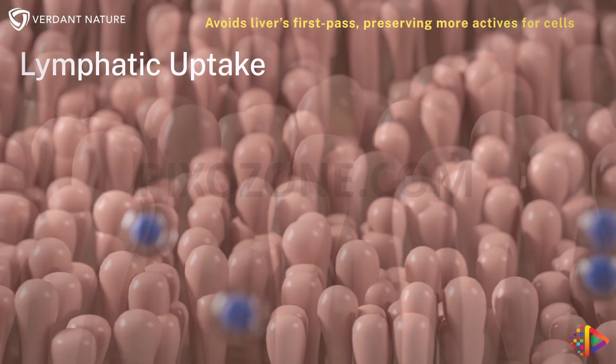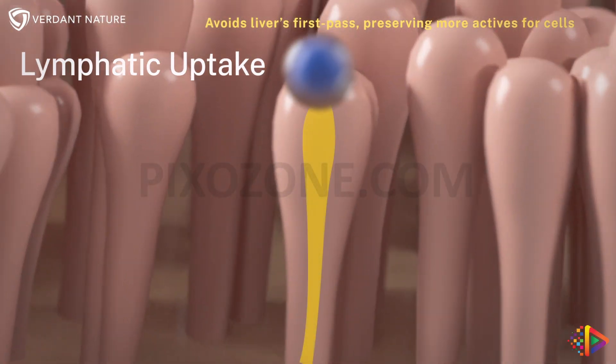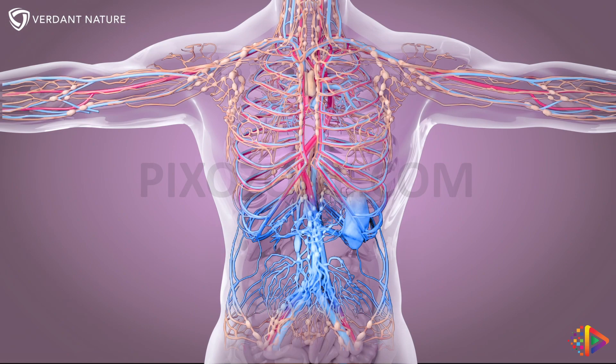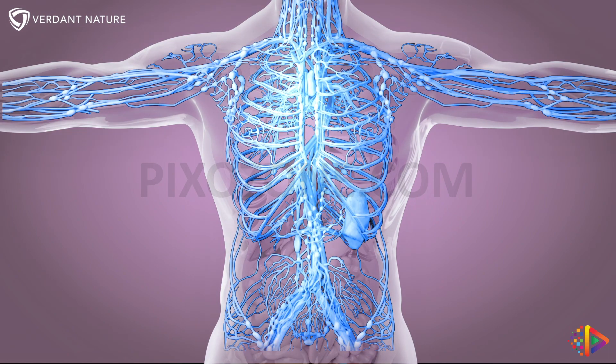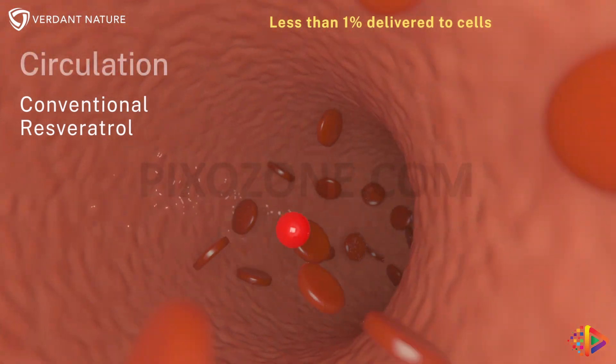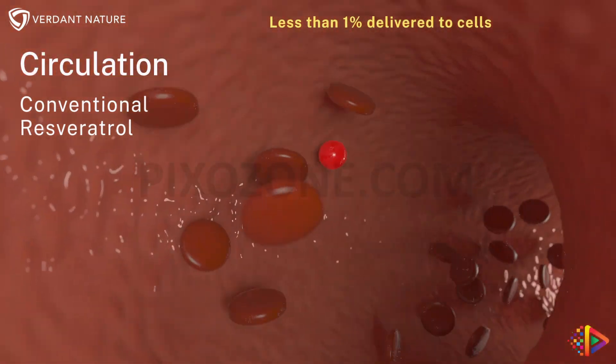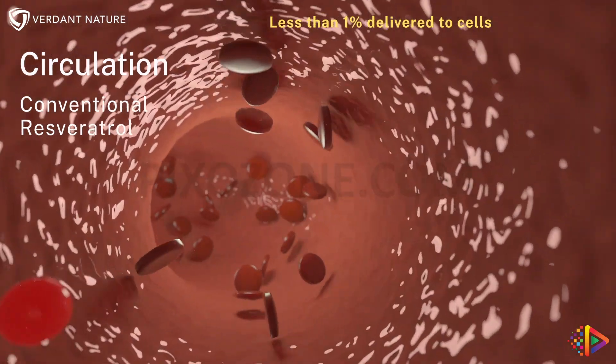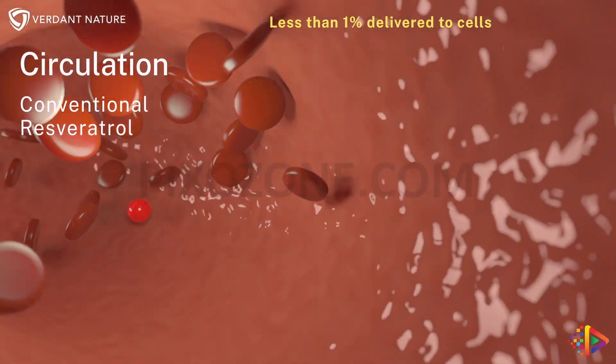Enhanced by Biosneds technology, resverasol is delivered into the intestinal lymphatic vessels, bypassing liver degradation, and then re-enters the bloodstream retaining its active ingredients. Only a small fraction of conventional resveratrol remains unmetabolized in the bloodstream, with bioavailability often less than 1% of the ingested dose.